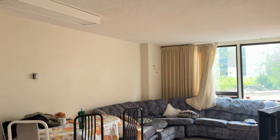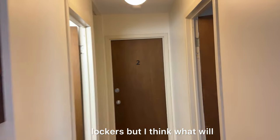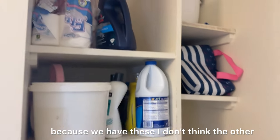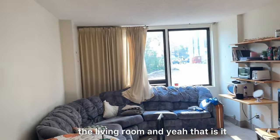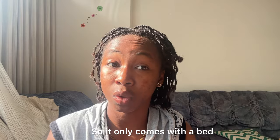We don't have the lockers but I think what serves the same purpose would be these. I don't think other rooms have it. We have the kitchen, the living room, and yeah. One thing to note is that this apartment is unfurnished — it only comes with a bed.